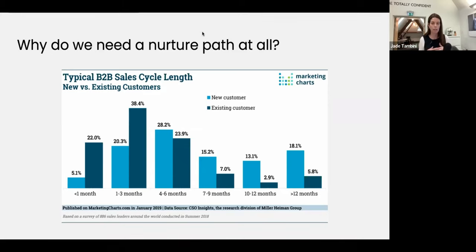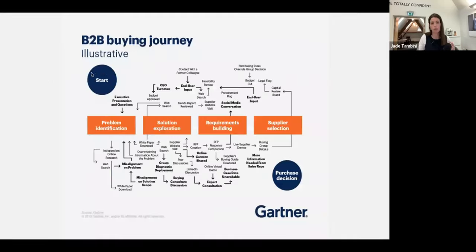This is the time when we can really make a case among our prospects as to why you should choose us over other options available, through great brand positioning and great content. It doesn't have to be about moving mountains. Having a nurture path can reduce that sales cycle length, and can also reduce how many people abandon cart — in B2B terms, deciding not to buy anything at all, deciding to stay where they are. Just to share an example of how complex buying journeys can be, I really like this graphic from Gartner.